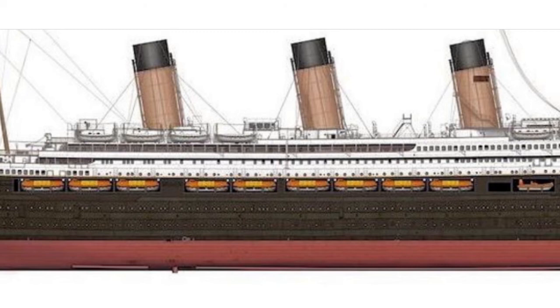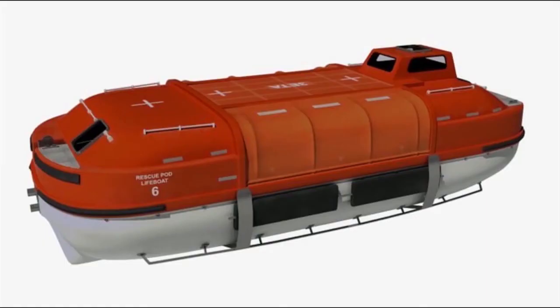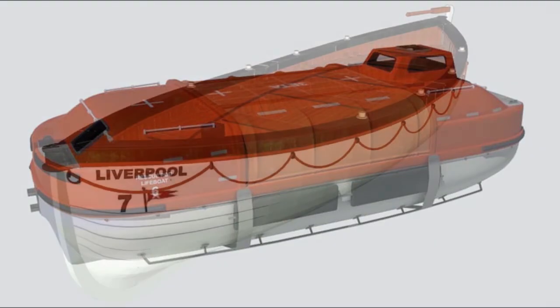There will probably be 9 new-style lifeboats per side of the ship, so a total of 18. These modern lifeboats will all be motor-driven, have modern communication equipment on board, and are enclosed for comfort. However, they do not look at all authentic.